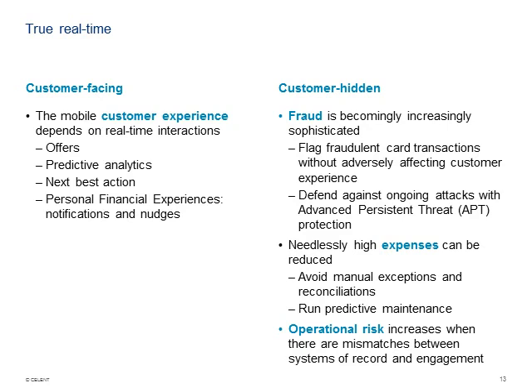On the expense side, manual exceptions and reconciliations become harder and more costly the longer the time between the transaction and the reconciliation. Predictive maintenance is another key area — if you can reduce the number of runs needed to fix a piece of machinery to only when it's about to break, that saves money right there.